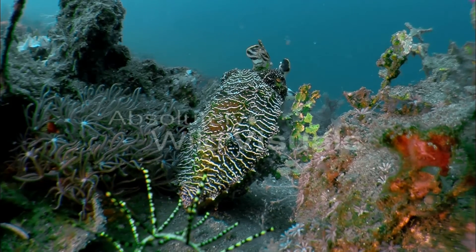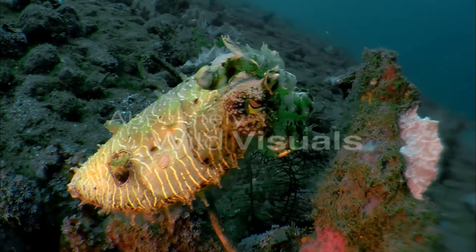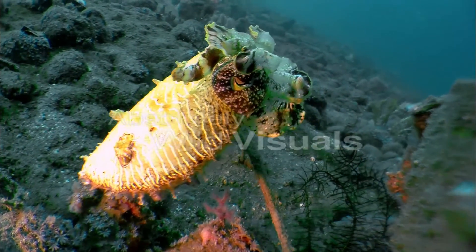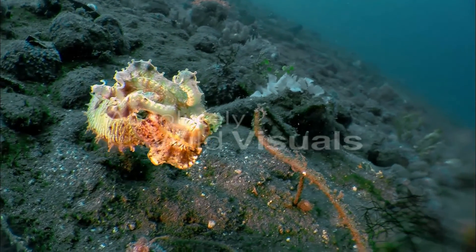Surprisingly, cuttlefish are colour-blind. While we know cuttlefish are intelligent, we aren't sure just how they interpret their environment so accurately.